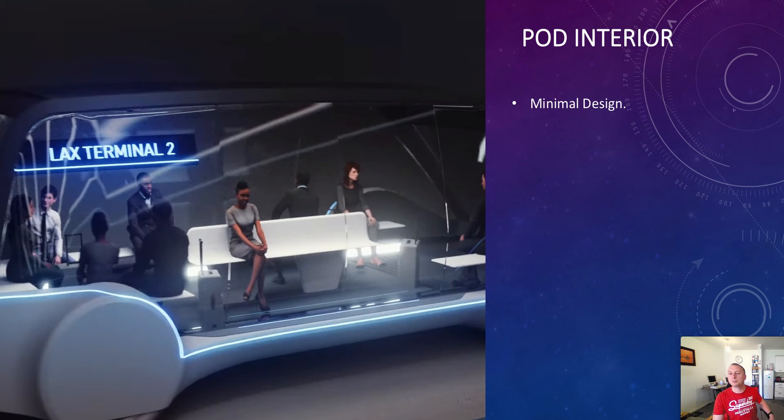For the pod interior: we want a minimal design with LED lighting. Because we've got a glass pod in a dark tunnel, we want to light the way — if you can see outwards from the rear, from the front, looking upward, seeing where you're going adds to the experience. For someone who feels claustrophobic, being in a glass pod where you can see where you're going and where you've come from would definitely help.